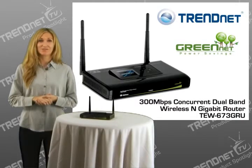Hi, I'm Katherine. Today I'm presenting our 300 megabit per second concurrent dual-band wireless and gigabit router, model TEW673GRU. Built for extreme performance, it delivers unsurpassed wireless speed, coverage, and reliability.